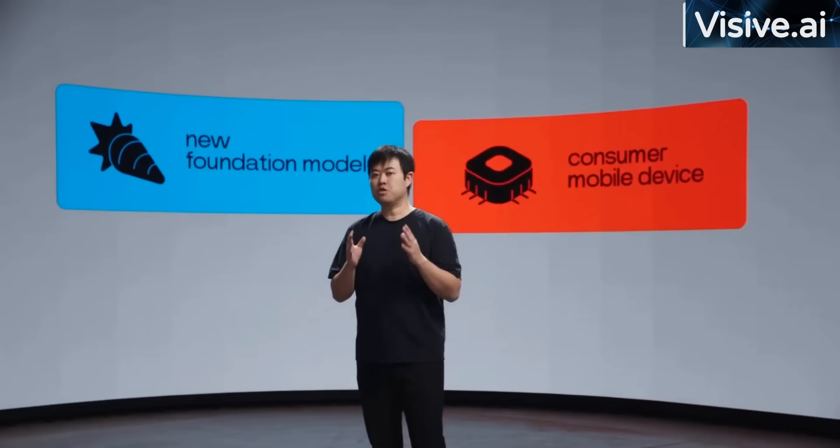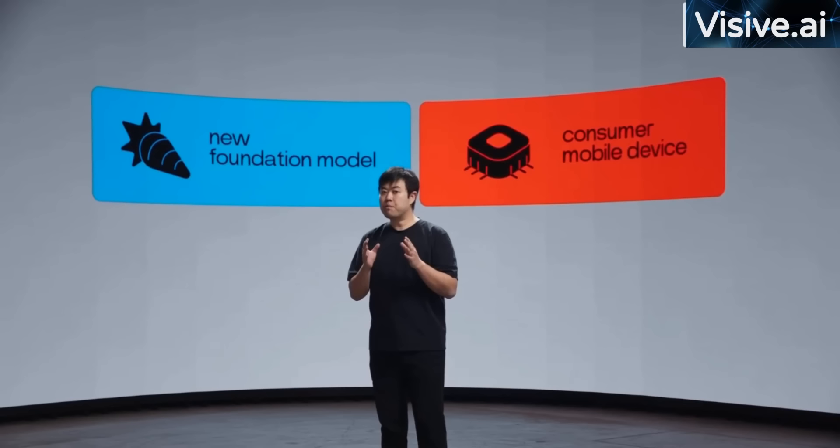Hi everyone, my name is Jesse, and I'm the founder and CEO of Rabbit. I'm so excited to be here today to present to you two things we've been working on: a revolutionary new foundation model and a groundbreaking consumer mobile device powered by it.